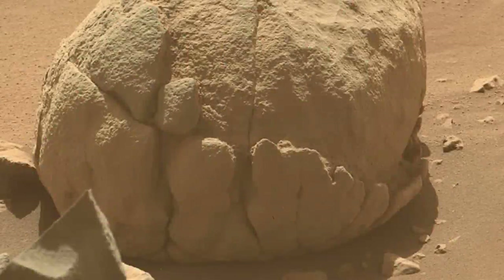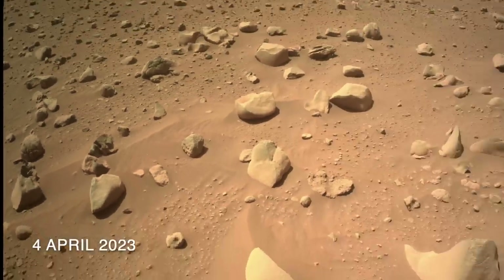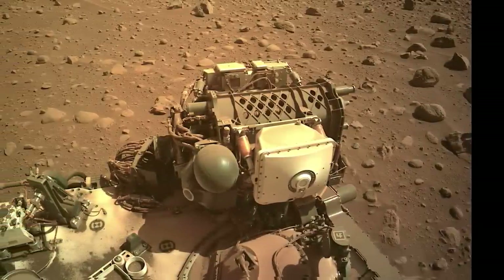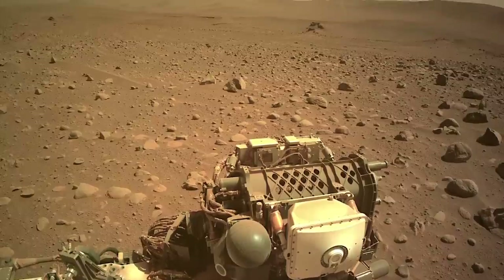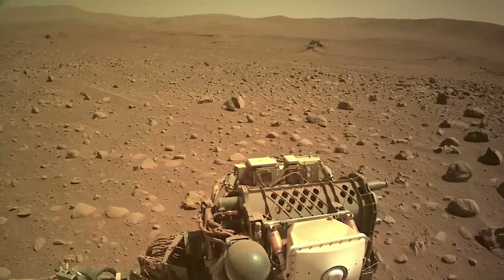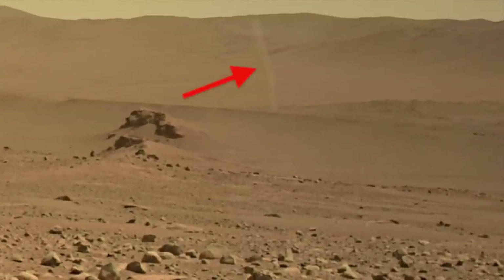Perseverance arrived at this spot just after noon on Sol 755 and then executed its standard imaging sequence to document the site. It was just after 2 p.m. when the nav cam got around to the view looking over the gear on the stowed robotic arm. Off in the distance is a towering dust devil — notably thin and well formed, maybe the first sighting since last fall.